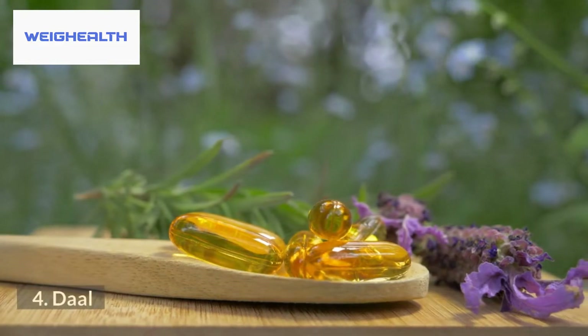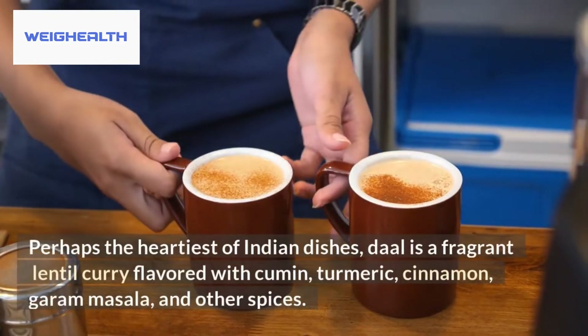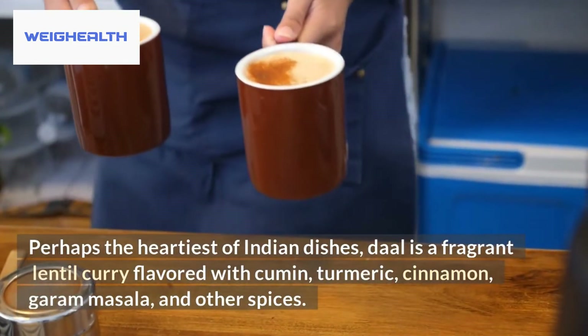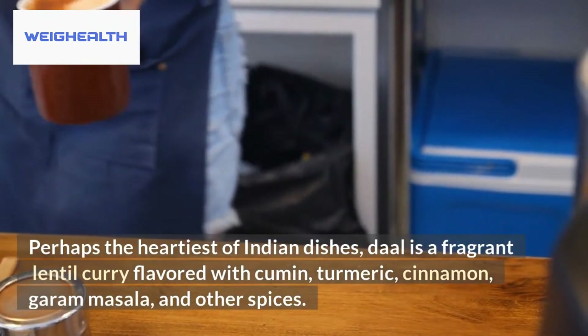4. Dahl. Perhaps the heartiest of Indian dishes, dahl is a fragrant lentil curry flavored with cumin, turmeric, cinnamon, garam masala, and other spices.